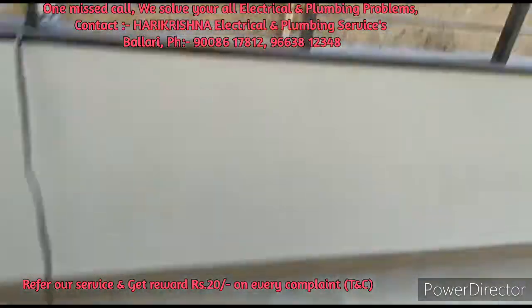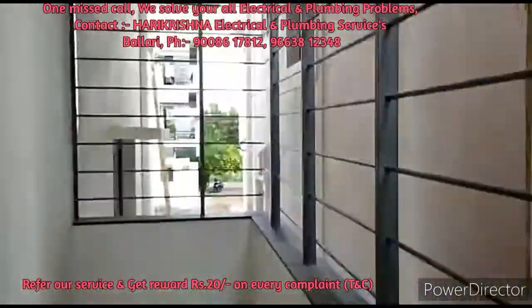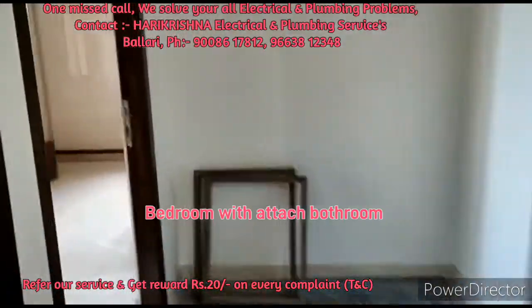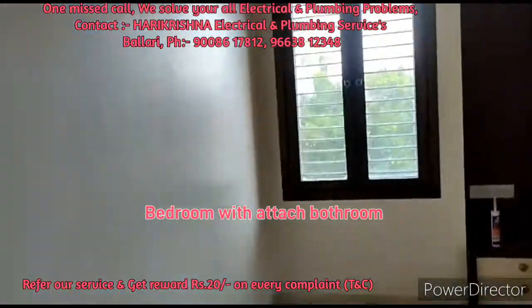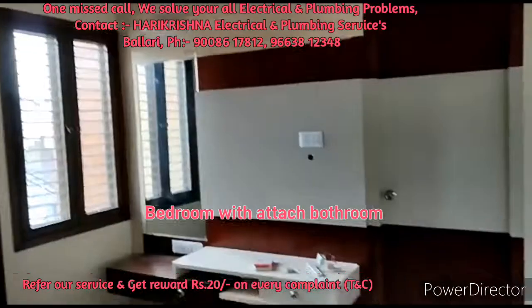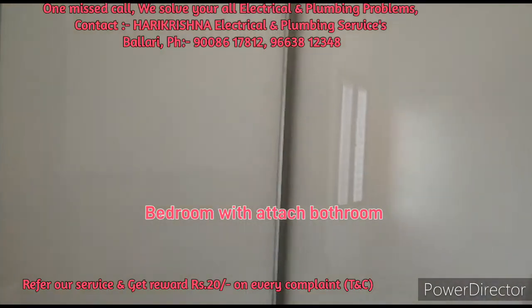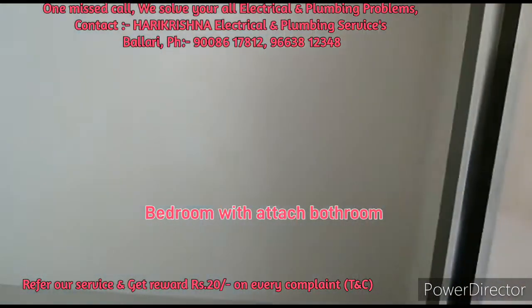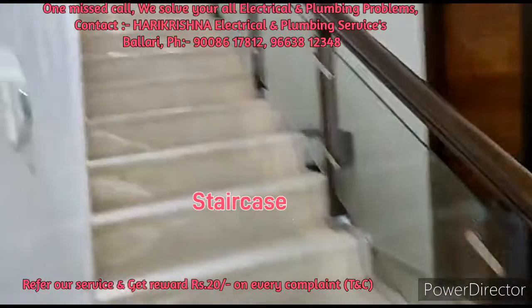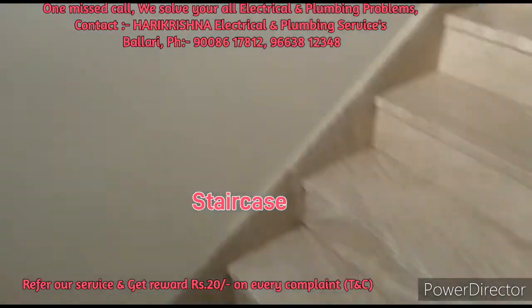This is the bedroom with an attached bathroom, so there will be no need to go out of the bedroom for the washroom. The bedroom also has POP ceiling work. And here is the staircase.